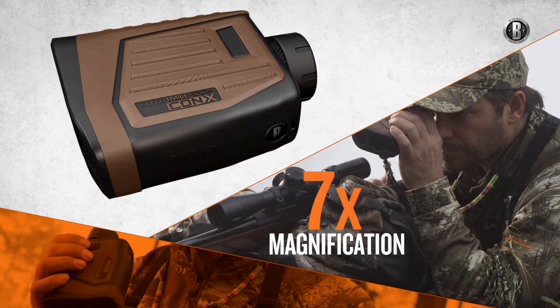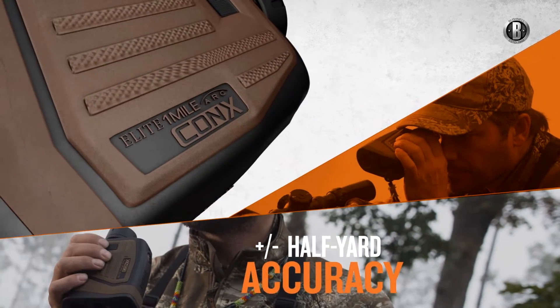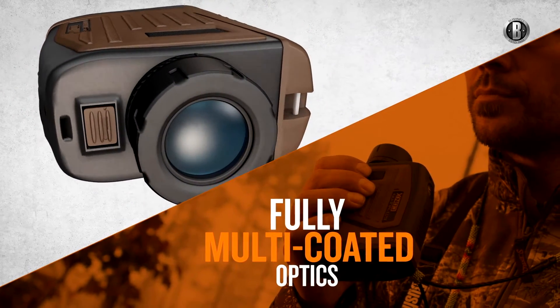The Elite One Mile's advances start with a military-grade laser that's been proven in the field by the world's most elite operators, delivering hair-splitting accuracy out to one mile, combined with fully multi-coated optics for the utmost in target acquisition.